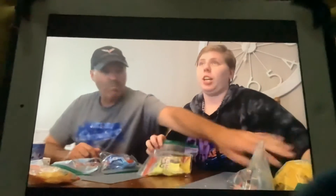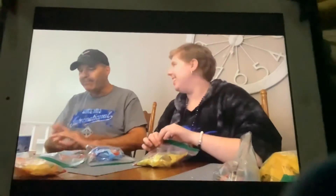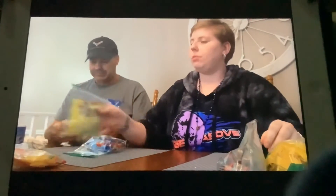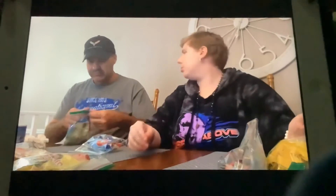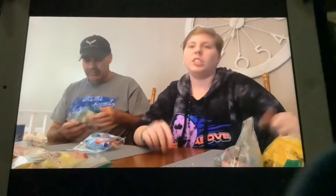You knew I was going to do that, didn't you? I thought dad was going to do that. Different. I would say... what do you think? One. I'd say one too.